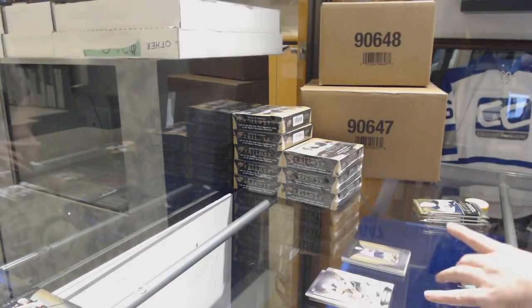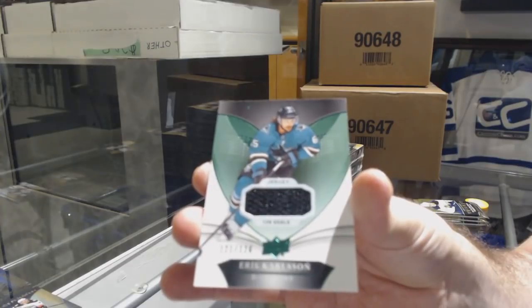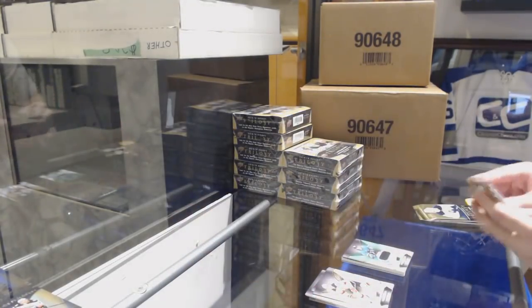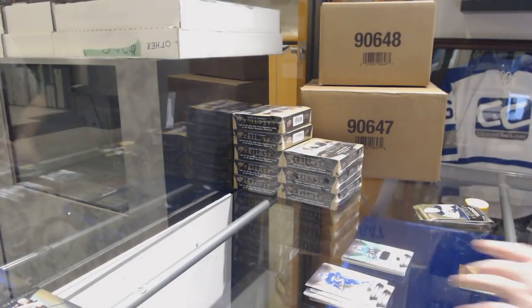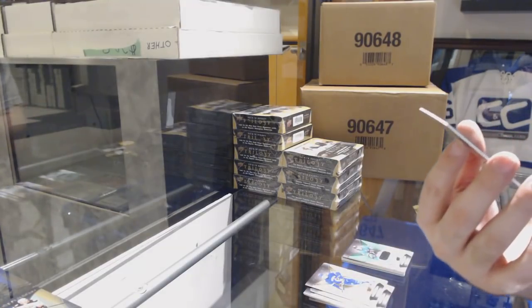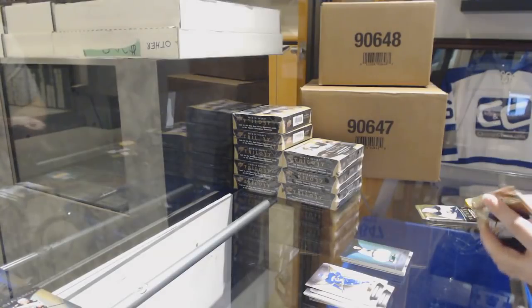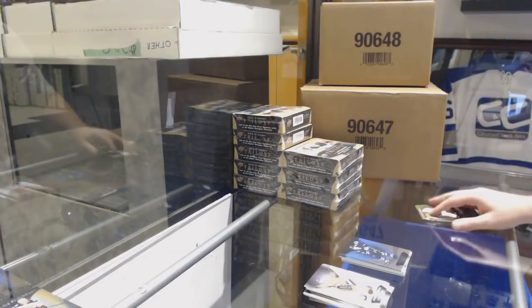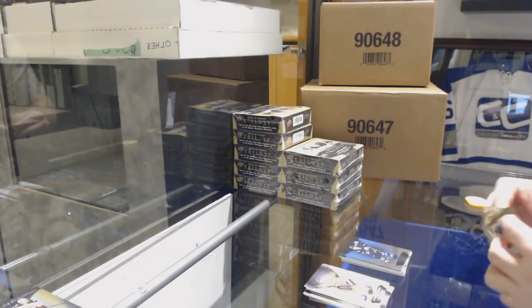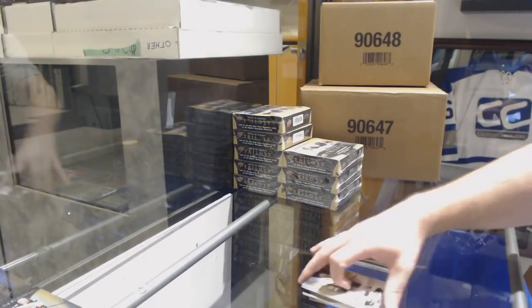For the San Jose Sharks, numbered to 126, base jersey of Erik Carlson. A rookie jersey for the Buffalo Sabres, Casey Middlestad. Blue rainbow to 799 and Patrick Laine. The packs are nice and easy to go through this time.